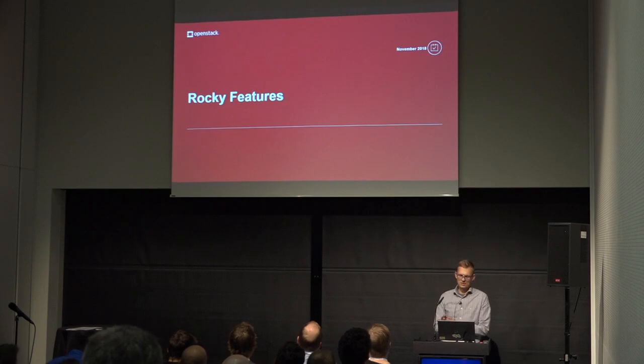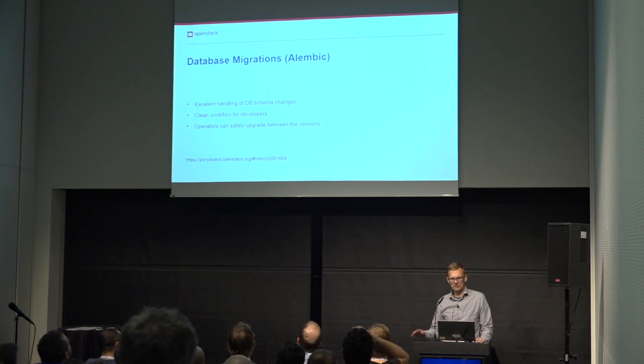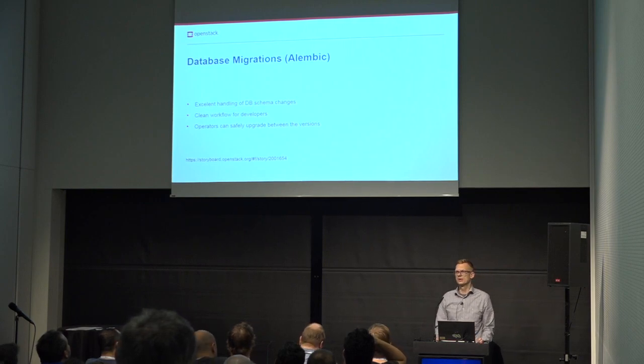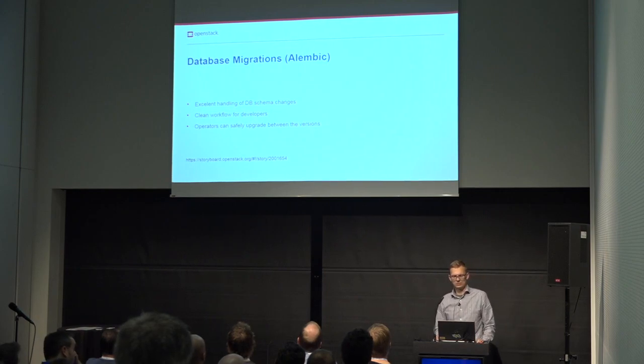For the work done in the previous release, we start with adding support for Alembic database migrations. Until the Rocky release, we managed the database schema in simple SQL scripts, so every time the schema changed between versions, upgrading was a painful and error-prone process. We have added a single command-line tool to automate this, documented a clean workflow for developers when they change the schema, and operators now have a simple automated tool for performing upgrades.